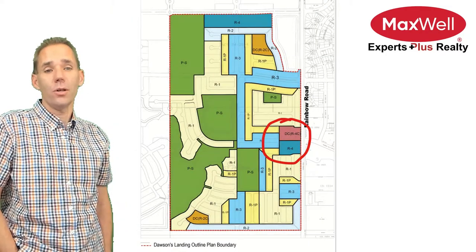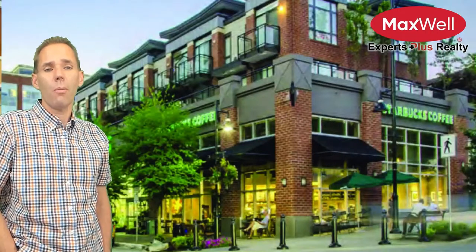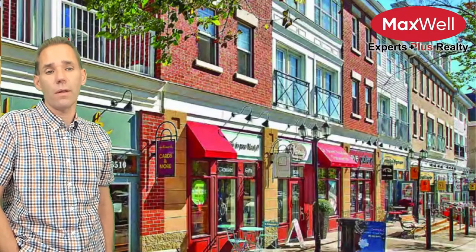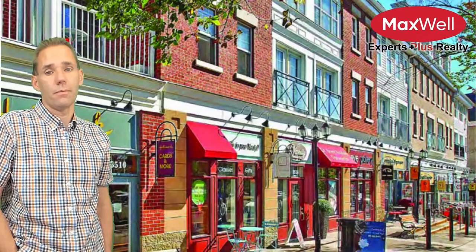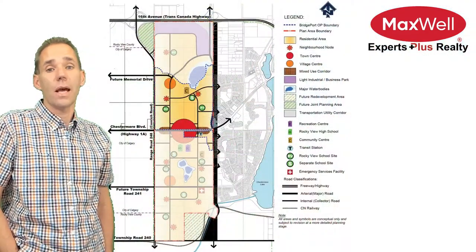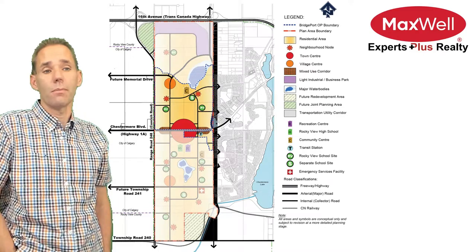There are two shopping areas. The first is the neighbourhood node located directly across from the existing commercial in Rainbow Falls, creating a node intended to be more evolved than just a collection of stores. It reminds me of Kensington, or Garrison Woods, or London, England, or Madrid, Spain — you get the idea. Commercial on the main level: convenience store, bakery, coffee shop, and apartment buildings above. Great idea. A bigger commercial development spanning from Dawson's across 17th Avenue — the town centre — will actually be part of Bridgeport, another future project of West Creek's. The town centre aims to be the neighbourhood node, just on steroids.